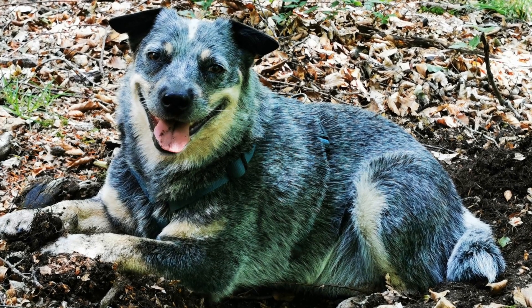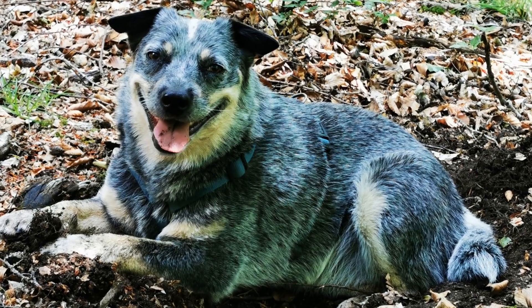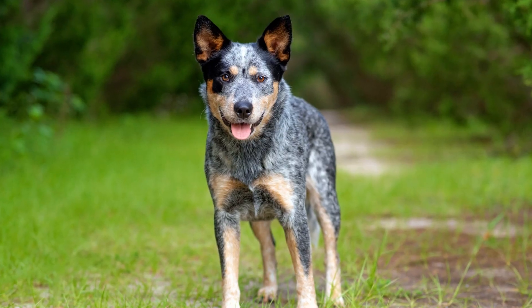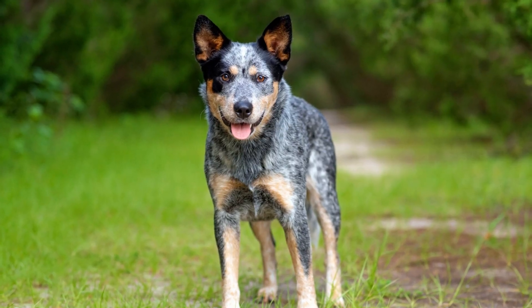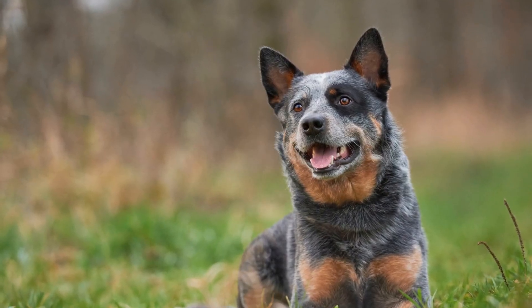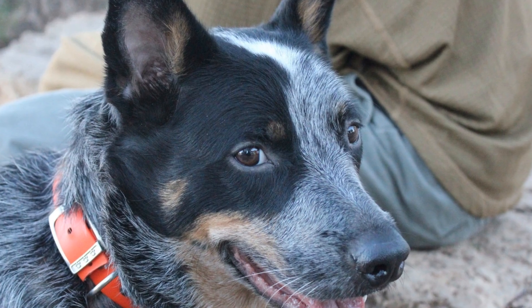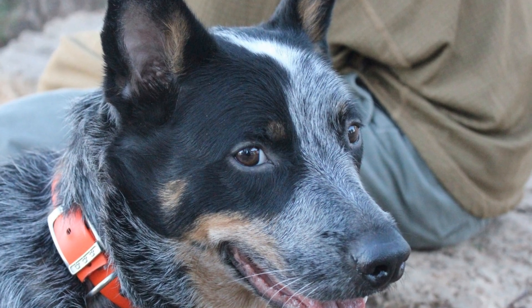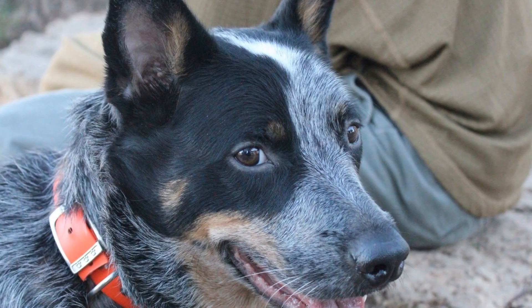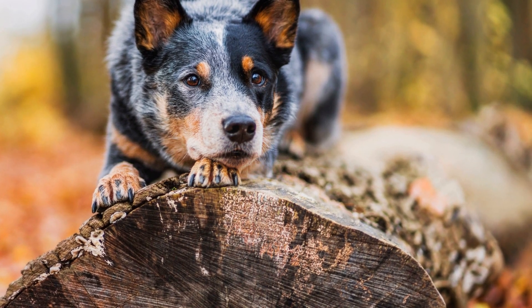In addition to their moderate shedding, Australian Cattle Dogs have minimal grooming requirements. Their coats are naturally low-maintenance and do not require frequent baths. Bathing them only when necessary, such as after getting particularly dirty, is usually sufficient. Over-grooming can strip their coats of natural oils and lead to dryness and skin irritations. Regular checkups for ear cleaning and nail trimming are essential, though.